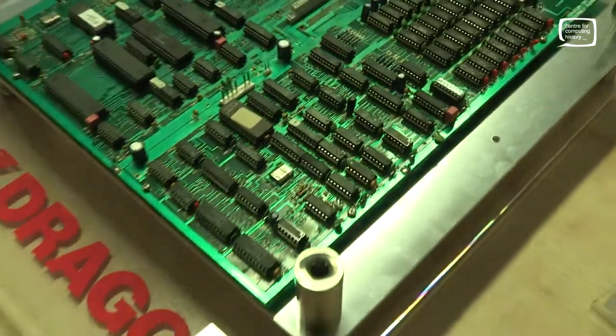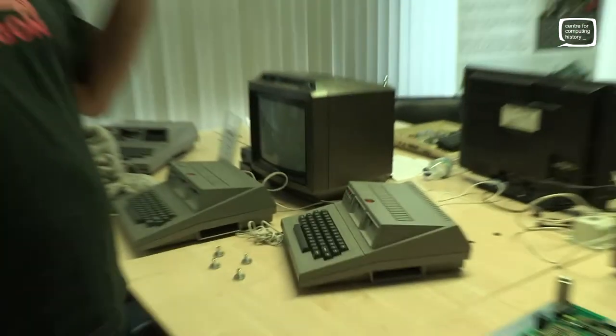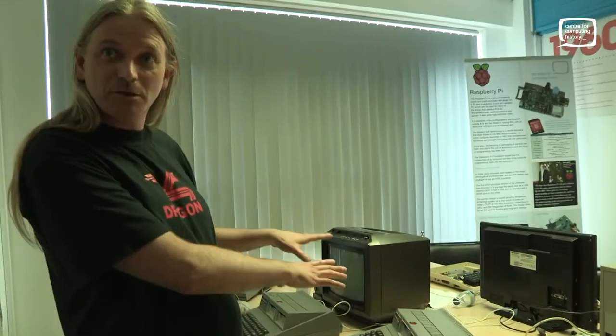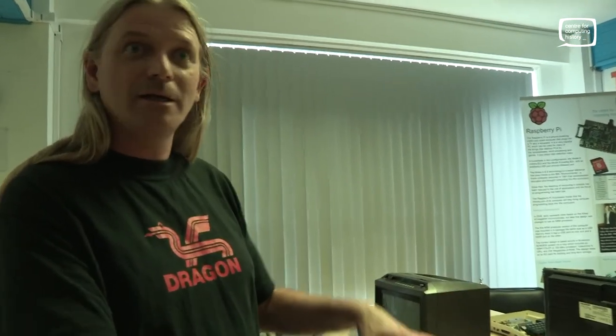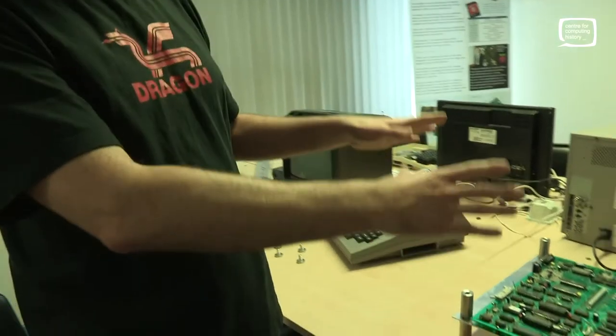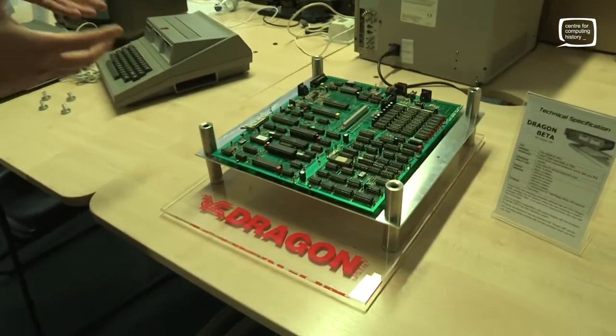We've got the Dragon Professionals over there — they were business machines as well. This was really aimed at the professional, small business, single use. But this was running at twice the speed, with a twin processor, so more power. It runs OS 9, which is very Unix-like, and even though it runs OS 9, there was talk of having terminals off this, so there was a lot more functionality in it, with better graphics.